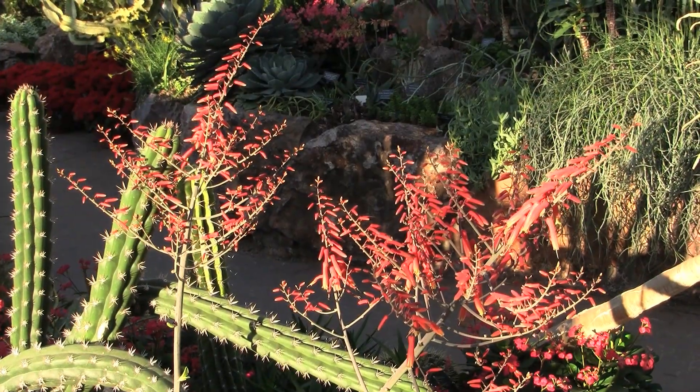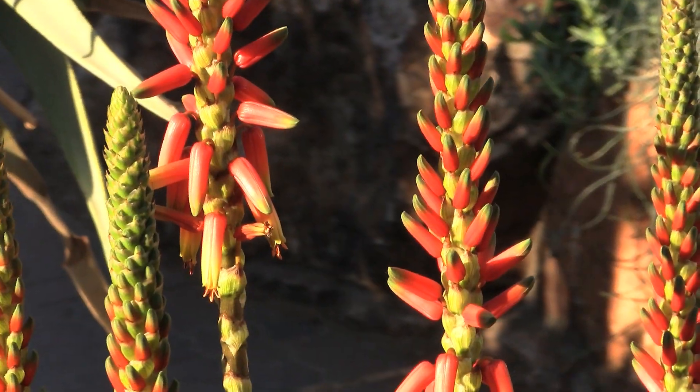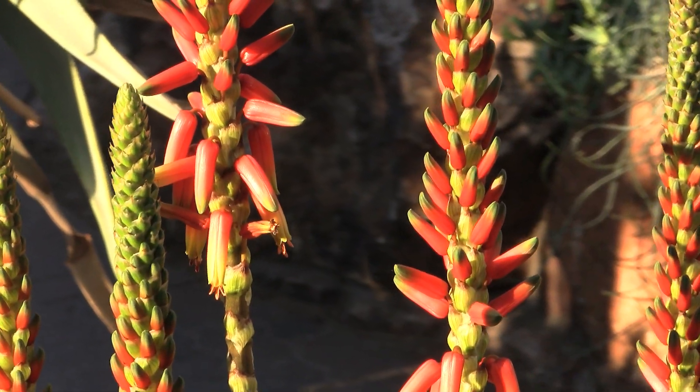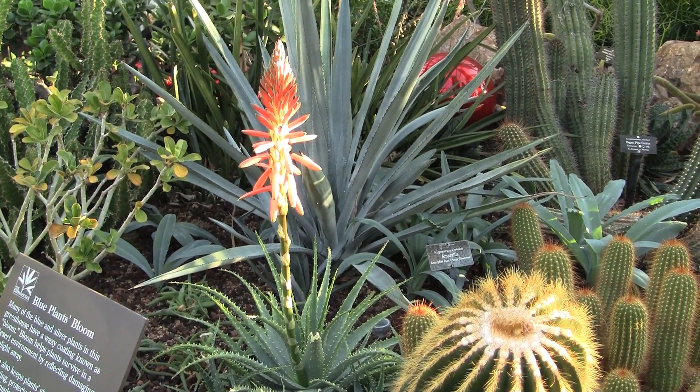Surrounding me right now are a number of species of aloe from South Africa that are just coming into bloom — truly spectacular. This house really features plants that bloom in the wintertime, so if you're looking for a special experience, now is the time to come.